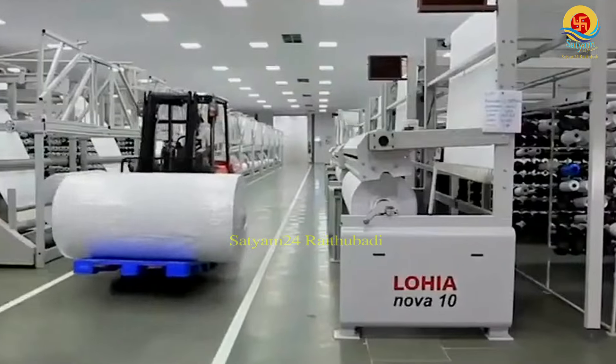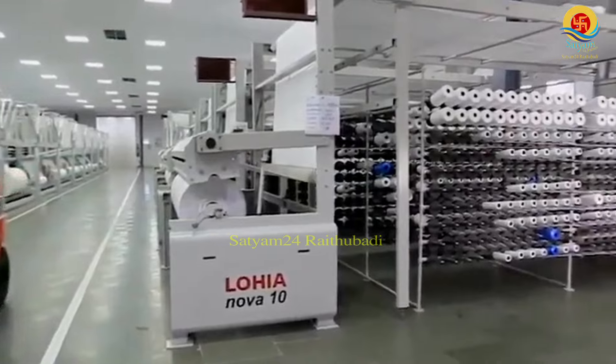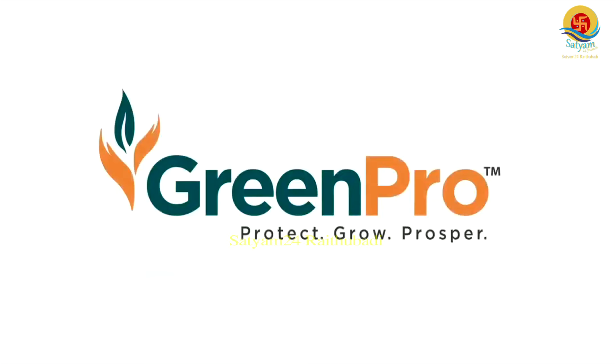We also have a pond liner. Greenpro is a manufacturer based in Mysore. We have almost 20 lakh SFT manufacturing facilities — high class, world class facilities. We have Bandera machinery, which is a heavy investment. We have very limited supply chain. For almost 10 years, we have focused on exports. From the last three to four years, we have entered the domestic market.